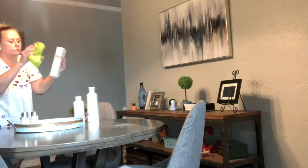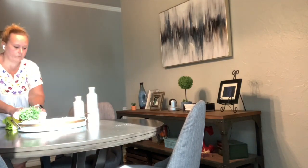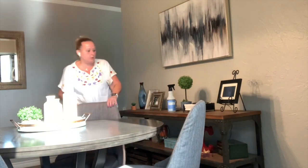I noticed with the light shining in the bay window that you can see the true color of what my dining room table actually looks like. In the shadows it looks walnut, but when the sun is shining on it you can see the actual gray color.